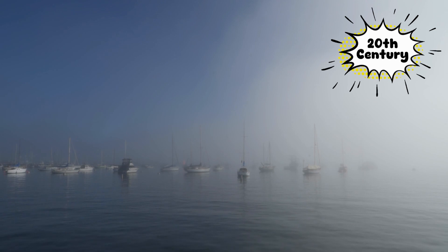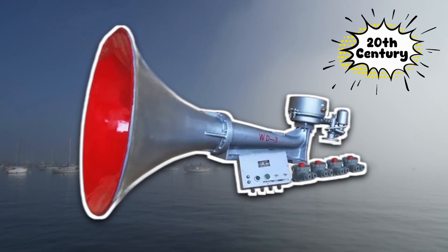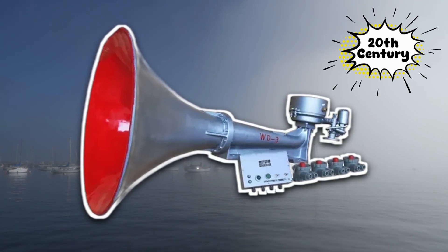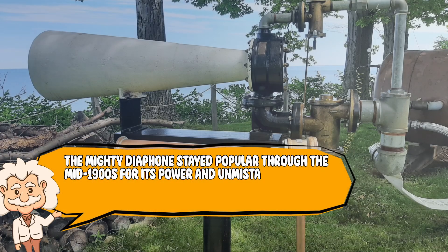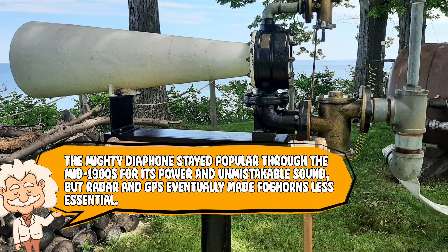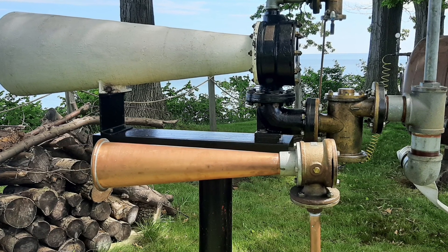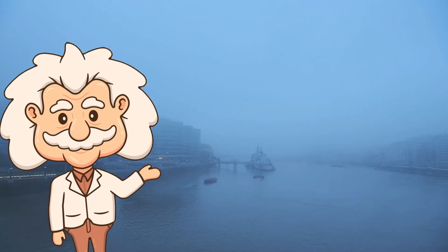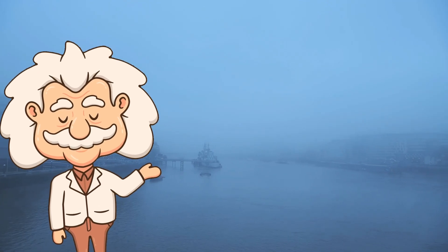By the twentieth century, foghorns became smarter and easier to run. The bulky steam and diesel engines were replaced with electric motors, and later with fully automated systems — no more freezing lighthouse keepers yanking levers all night. Sensors now detect when visibility drops and trigger the horn automatically. The mighty diaphone stayed popular through the mid-1900s for its power and unmistakable sound. But radar and GPS eventually made foghorns less essential. Many have since been retired or replaced with digital speakers that mimic the original blasts. Still, a few survive for nostalgia, their deep sounds echoing like the sea's way of saying, 'I'm still here.' The foghorn's voice never really faded.